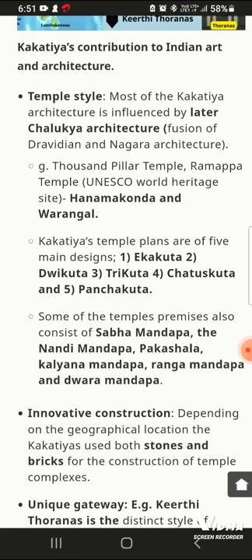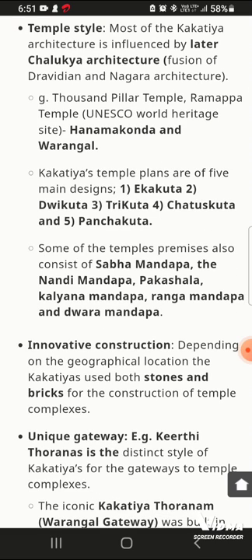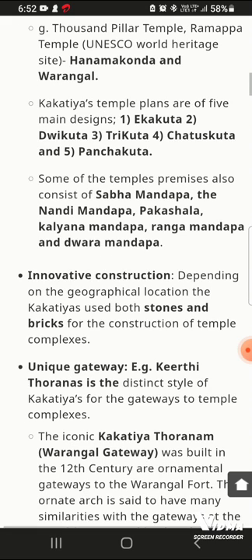There are certain premises within the temple complex. First, Sabha Mandapa, then Nandi Mandapa — a place dedicated to Nandi. Paakshala means kitchen. Kalyan Mandapa means Marriage Mandapa. Rang Mandapa is known for dance programs. These are the key structural components of the Kakatiya temple complex.